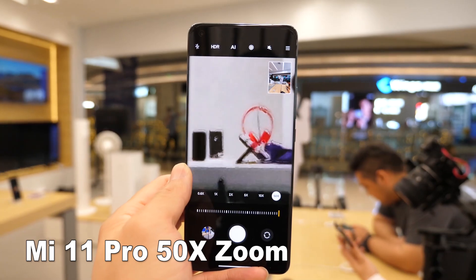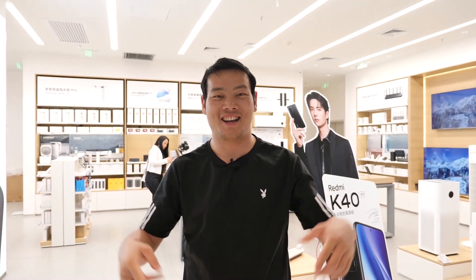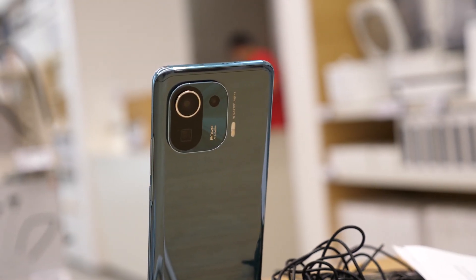With this you can literally find so many girls. Hi, what's up, Sami here. So again, I'm in the offline Xiaomi store here to hands-on the Mi 11 Pro.